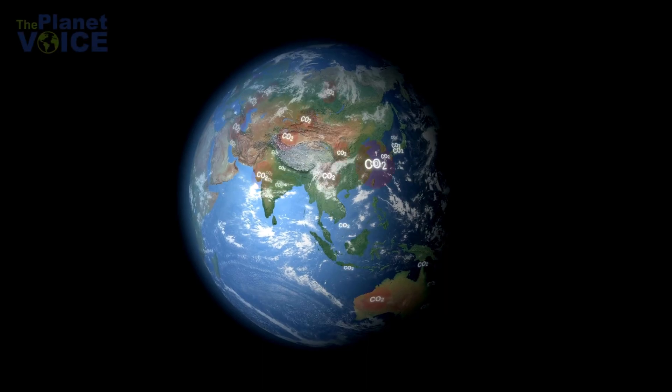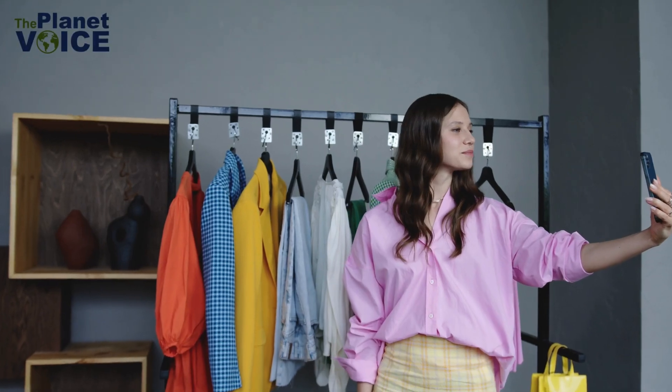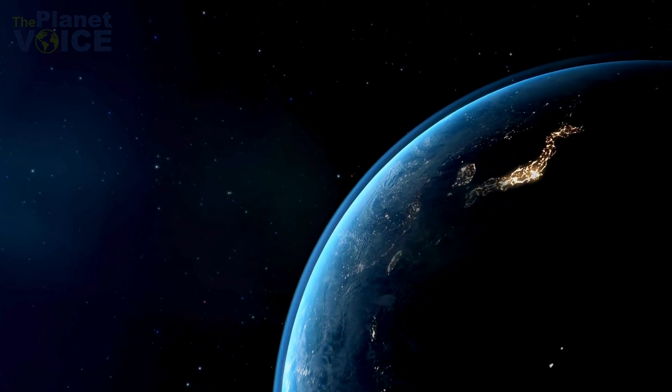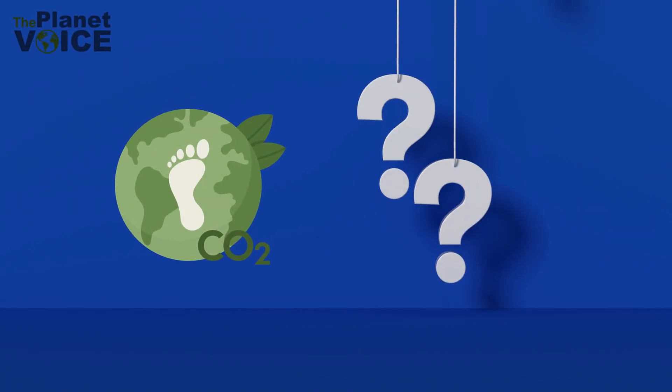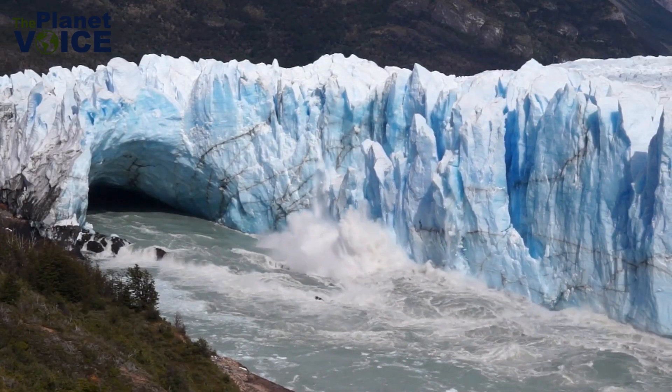Have you ever stopped to think about the invisible mark you leave on the Earth every day? From the food we eat to the clothes we wear and the way we travel, every choice impacts our environment. This impact has a name: the carbon footprint. But what exactly is a carbon footprint? Where does it come from? And how much of it are we responsible for?